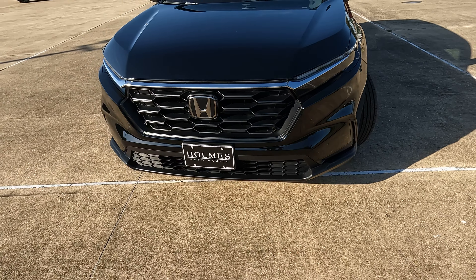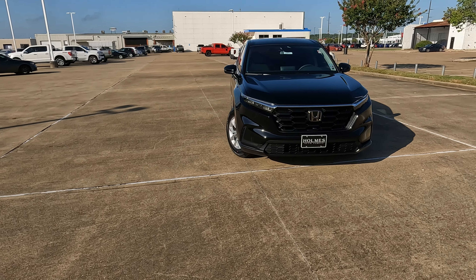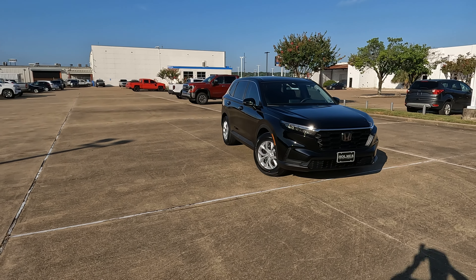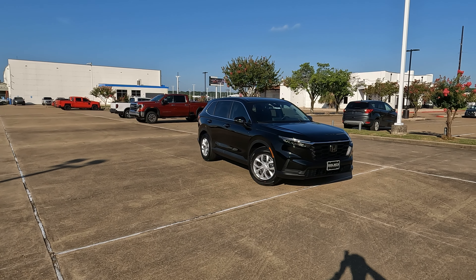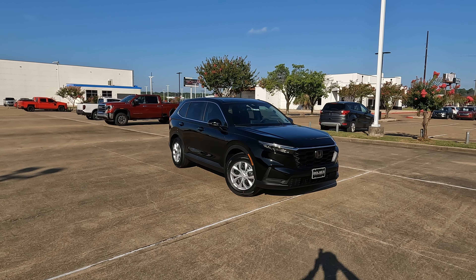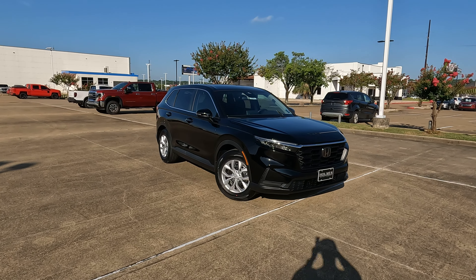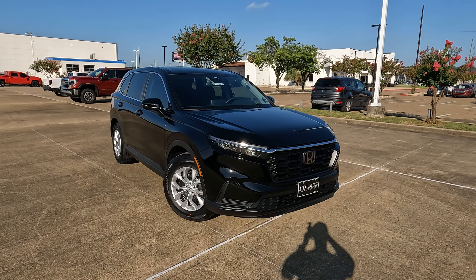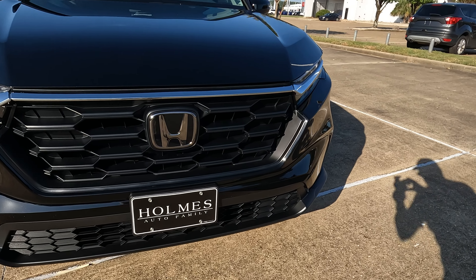Tell me what you think about the 2025 Honda CR-V LX — does the base trim level have enough features? I'm curious to know your thoughts. A special thanks to my friends at Holmes Honda for loaning me the CR-V for the day, and a special thanks to each and every one of you for the opportunity to give you a vision for your next vehicle. If you enjoyed this video, please hit the like button and subscribe so you don't miss any future videos. Check out the video on screen right now and I'll see you there.